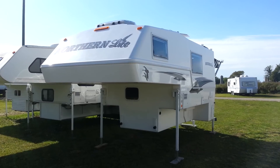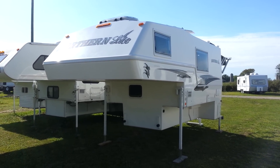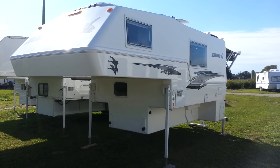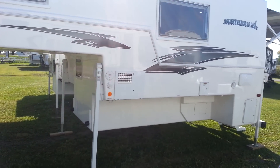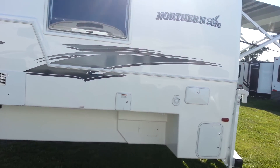Hey, this is Jonathan Allen here from Camp It RV in Stratford. I'm here to show you the all-new 2016 Northern Light 10-2 EX CD SE. It is a two-piece molded fiberglass truck camper made by Northern Light out of Kelowna, British Columbia. It's a luxury unit designed for a one-ton truck with a full eight-foot box.